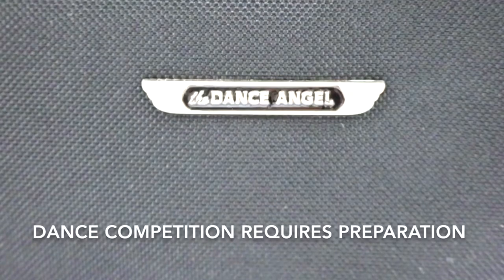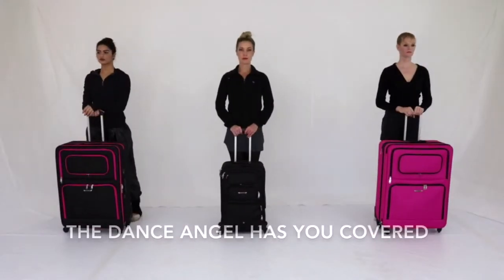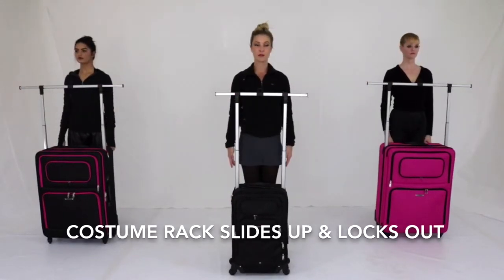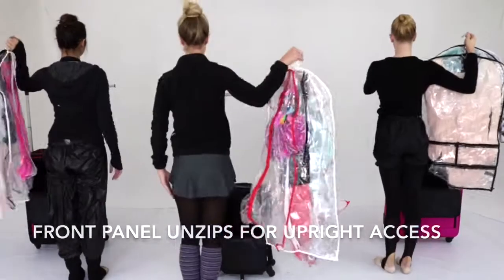Dance competition requires preparation. The Dance Angel has you covered. This powerful dance bag has a pop-up costume rack built into the frame. Separate from the handle, unzip the top and pull upward and outward until the costume rack clicks into place. A front panel provides easy access to the main suitcase compartment while the Dance Angel is upright and in use.